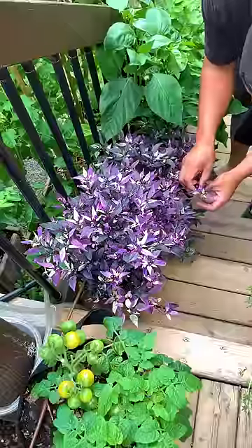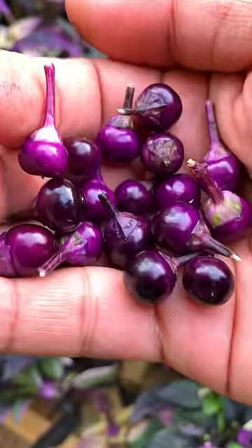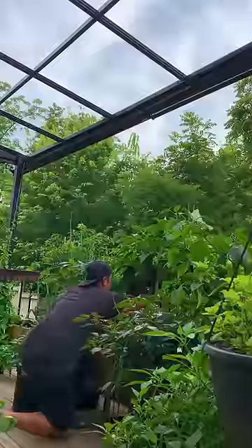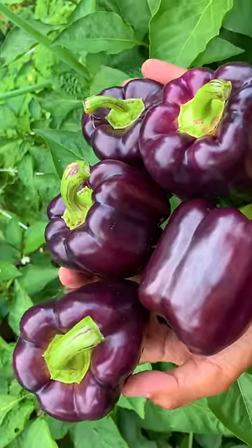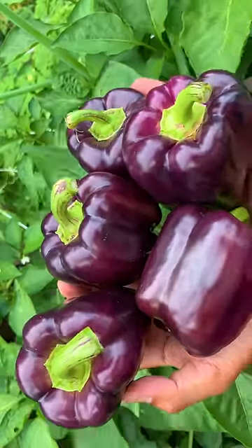He went on to pick a tiny mild pepper with beautiful variegated leaves called Purple Flash. Not satisfied with the small pepper, he looked for a bigger one — a sweet bell pepper called Pinot Noir. He couldn't wait for it to turn red, so he picked it purple.